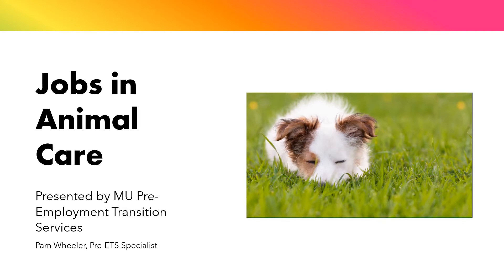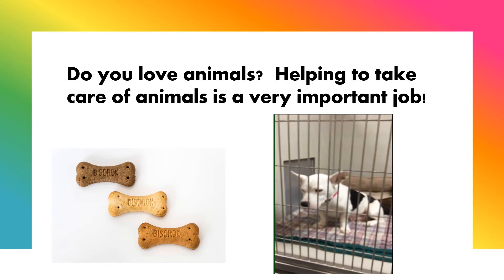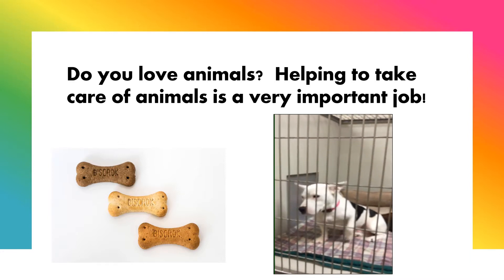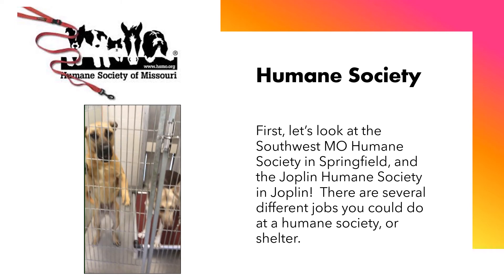Jobs in Animal Care, presented by MU Pre-Employment Transition Services and Pam Wheeler, Pre-ETS Specialist. Do you love animals? Helping to take care of animals is a very important job. In this video, we will explore two places that you could work with animals. First, let's look at the Southwest Missouri Humane Society in Springfield and the Joplin Humane Society in Joplin.